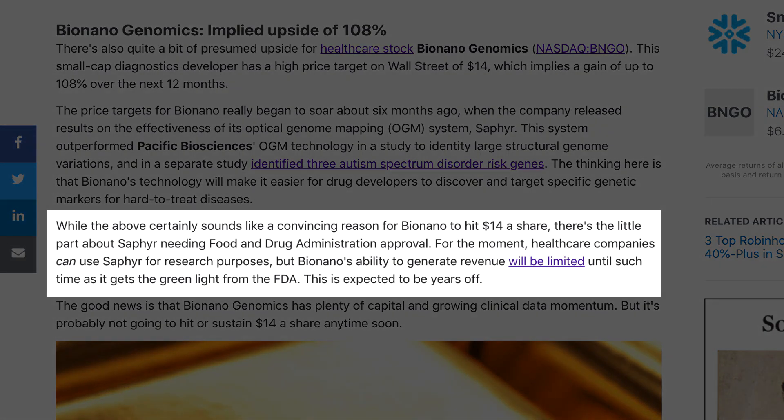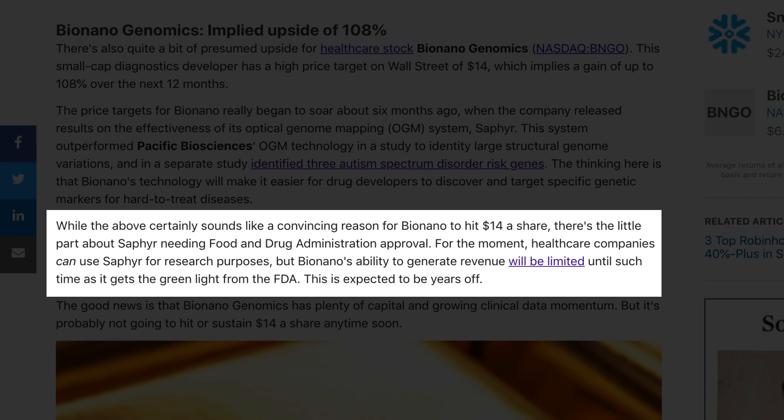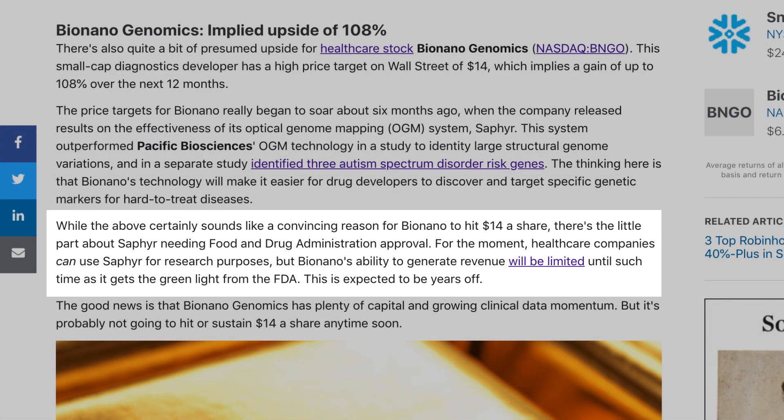The article then says that while this sounds like a convincing reason for Bio Nano to hit $14 a share, there is the issue of SAFIRE needing FDA approval. For the moment, healthcare companies can use SAFIRE for research purposes, but Bio Nano's ability to generate revenue will be limited until it gets the green light from the FDA — which is expected to be years off. I don't agree with this at all.